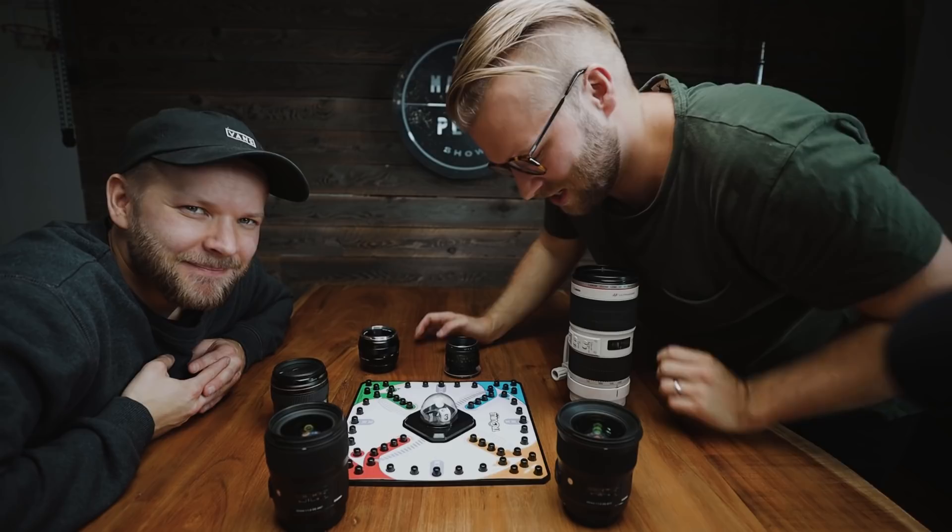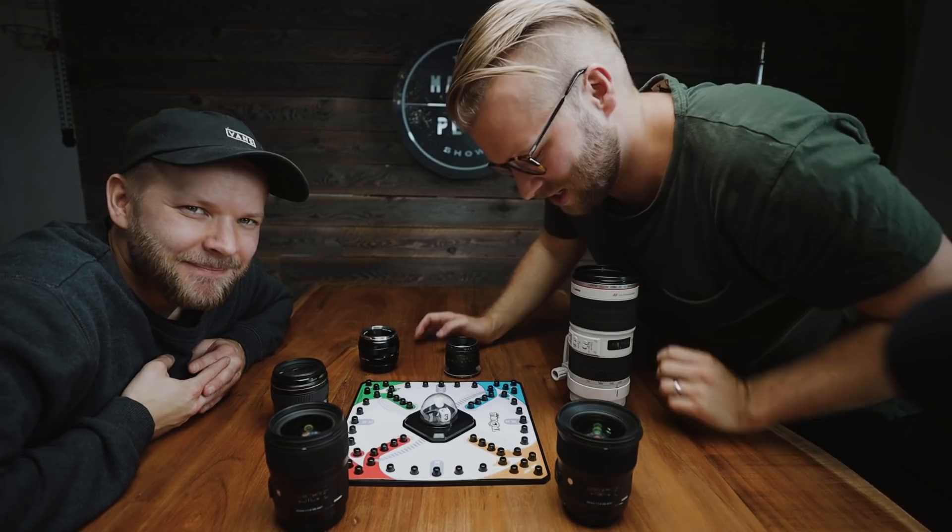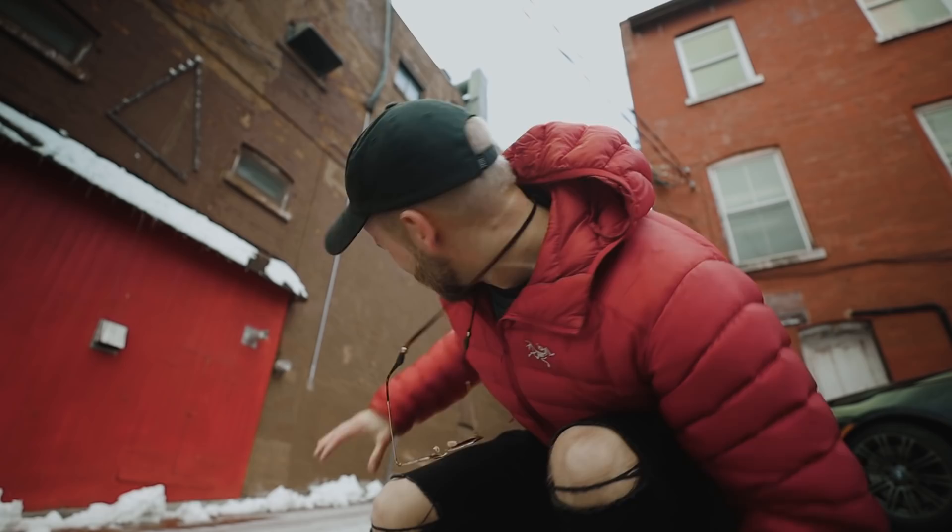We are here at spot number one. You guys have probably seen this before — this iconic little alleyway that goes into a parking lot. Location number one: Matty's shooting the 7200 and I've got the Sigma 35. I'm in my sweet spot. Any tips? Good luck — that's all I've got for you.